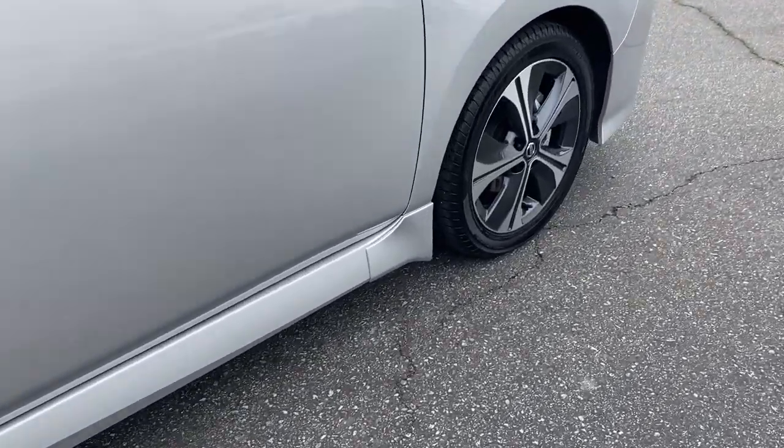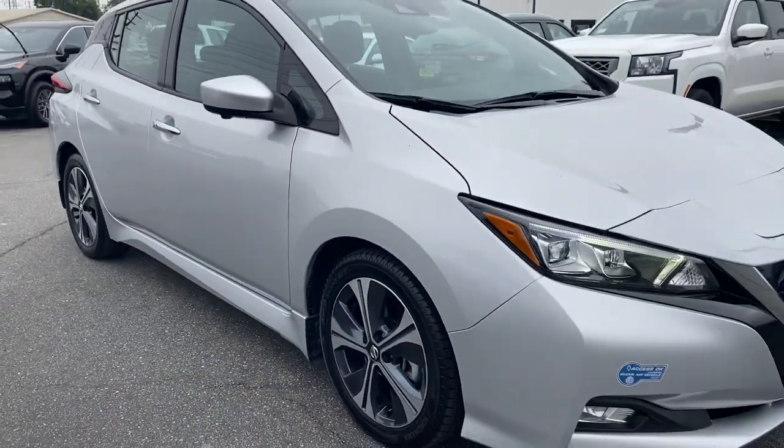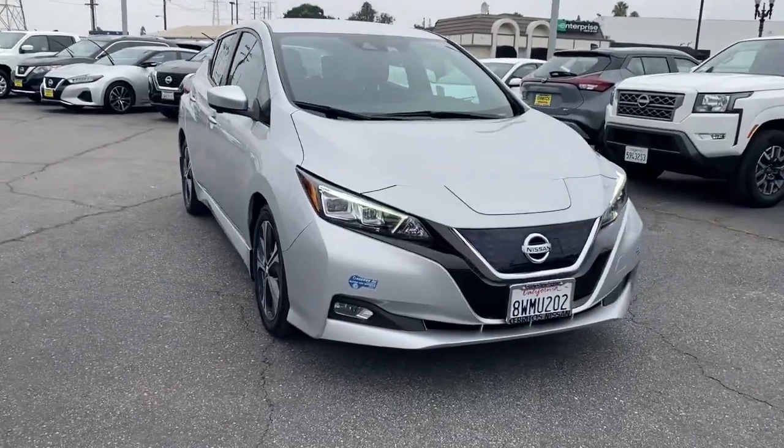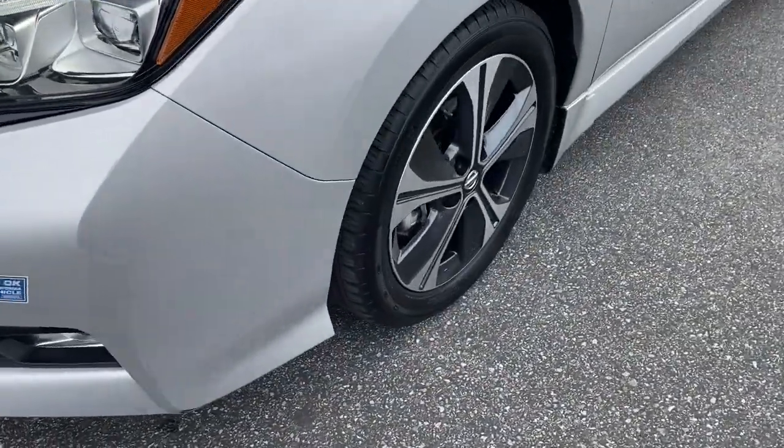From its smooth all-electric power, to its smart software, to its comfy seats and driver assist safety tech, this sleek 4-door hatchback is poised to make every drive a delight. These are just some of the great options this vehicle comes with.